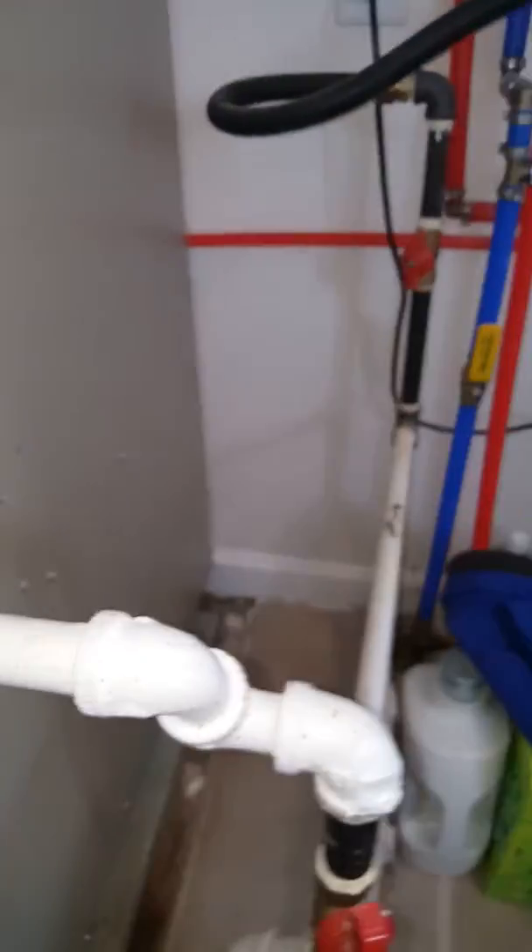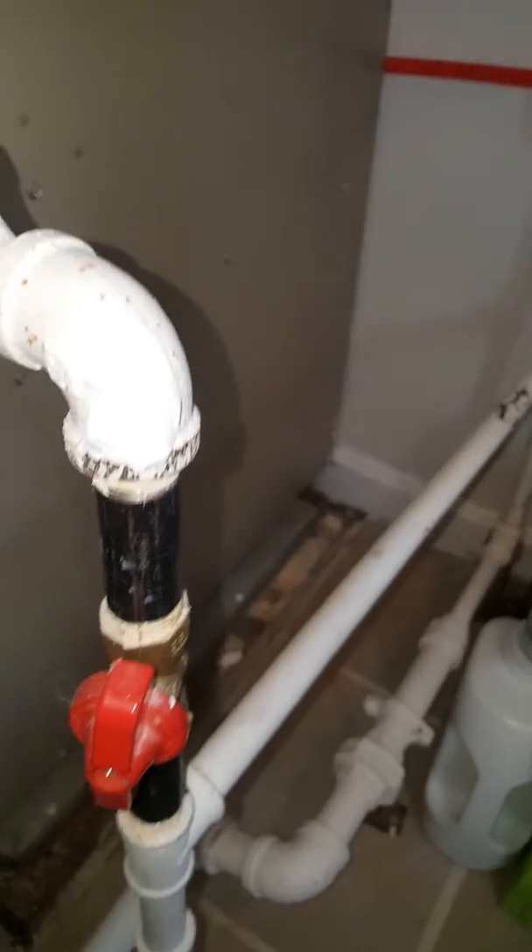We've got a gas line that comes in, has a side handle valve — which is good — half inch, and feeds directly into the furnace.